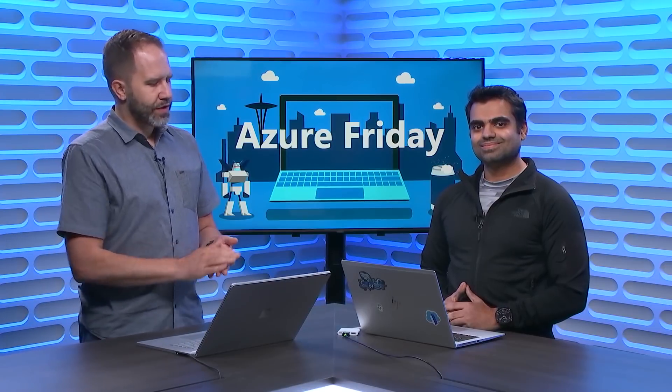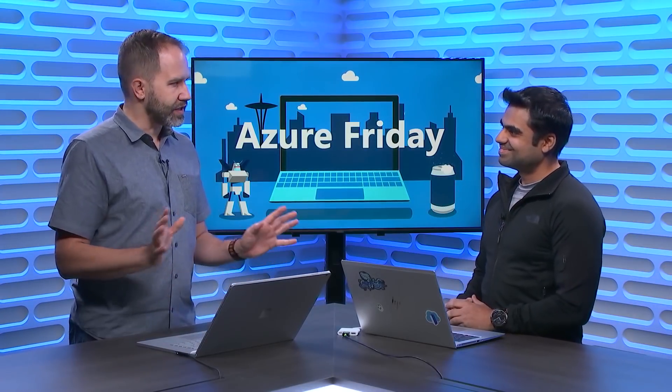I'm here with Anupam and we're going to talk about DDoS protection, which is very important. We're always thinking about these attacks that are coming from the bad guys and how we can protect ourselves.